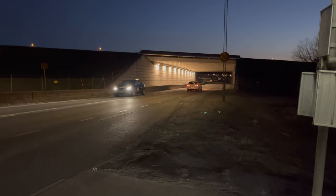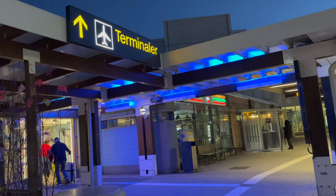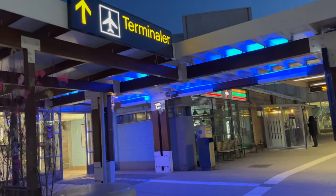Good morning from a freezing cold bus stop at Stockholm Arlanda Airport. Today I'm flying down to Zurich on a Swiss Airlines A320neo in Economy Class.